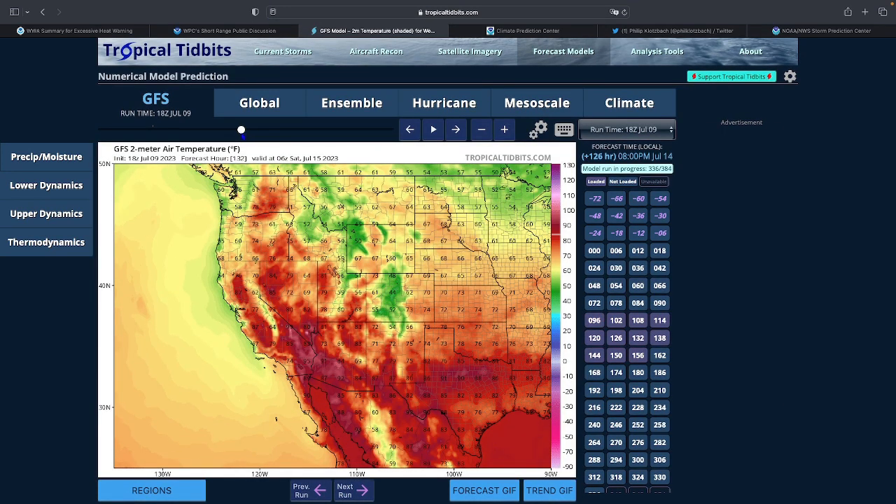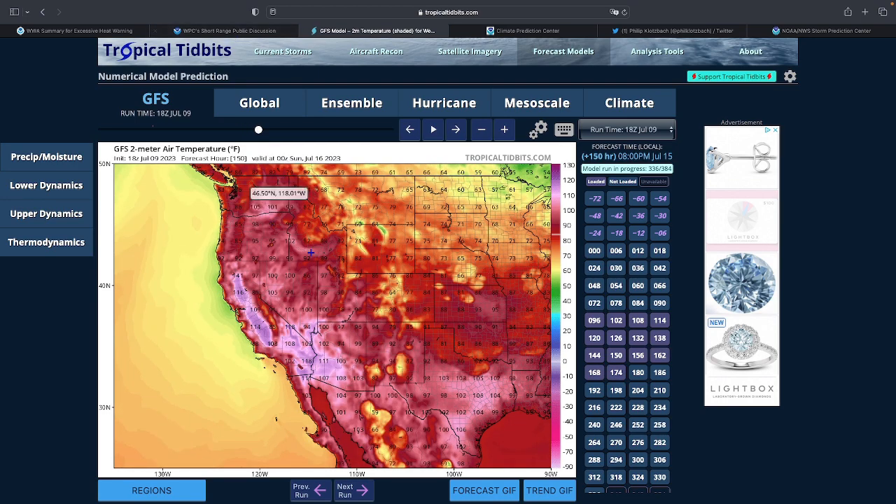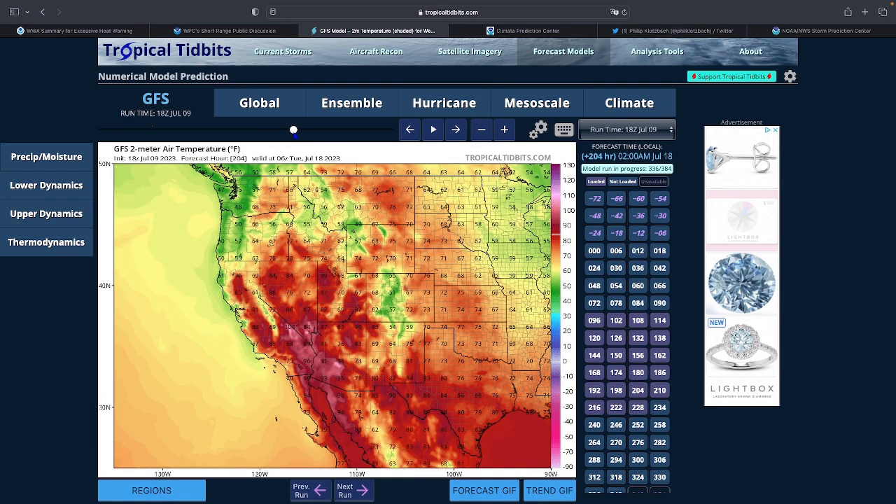Five days out — around July 14th, a Thursday or Friday — you're still getting 110s in the Central Valley. The heat expands even further, with 116s and 114s in the Central Valley, hundreds in eastern Washington, and heat reaching into western Oregon and Washington as the ridge takes hold and builds further north.